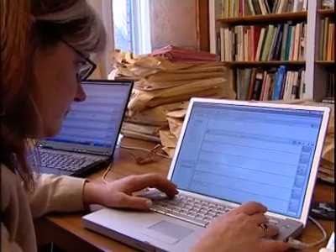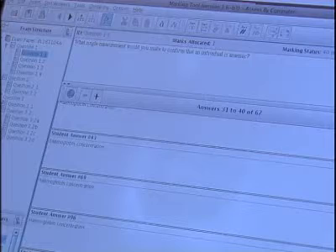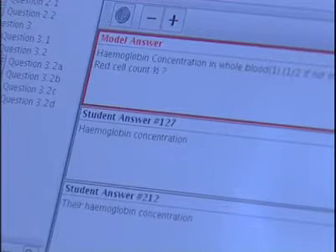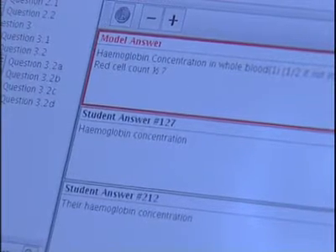We have various ways of processing those answers so that all the similar answers appear together in a group. For example, all the students who've answered a question about anemia with the phrase hemoglobin concentration — all those would appear together and can obviously be marked very quickly.